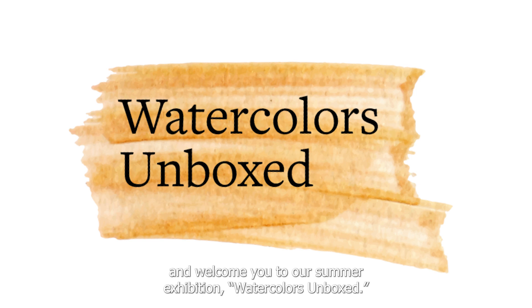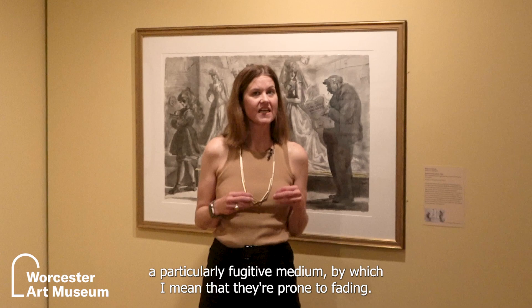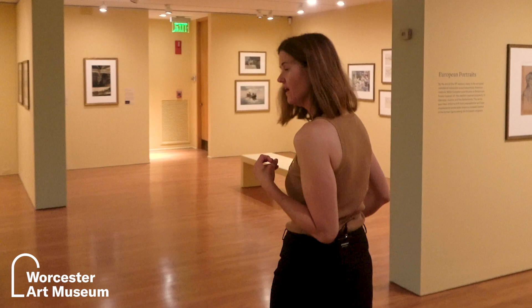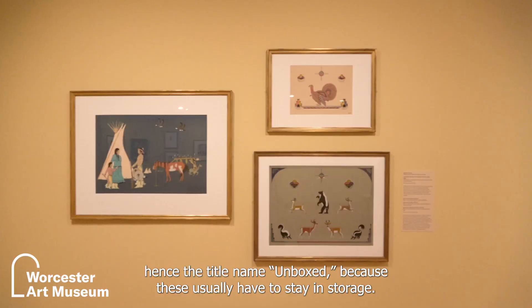Some of you may be aware that watercolors are a particularly fugitive medium, by which I mean that they're prone to fading and as a result one can't have them on display too often, hence the title name Unboxed, because these usually have to stay in storage.